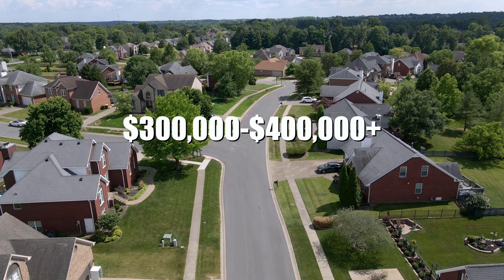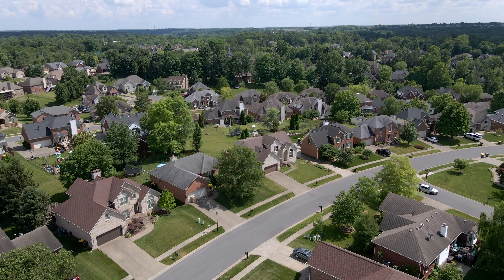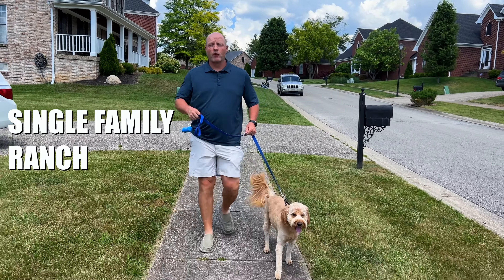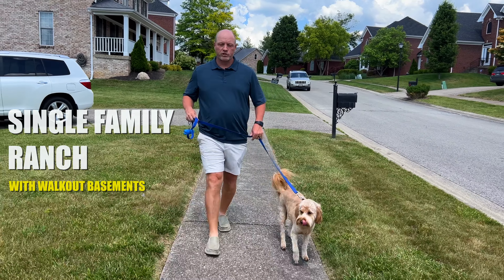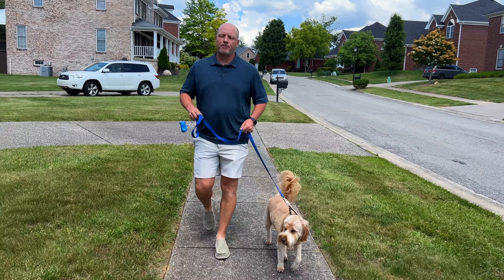Most of the homes in this neighborhood are going to sell between $300,000 up to the higher $400,000s. You're going to get all-brick homes with multiple floor plans — two-story homes, single-family ranches with walkout basements, and then what I call the Louisville floor plan, which is a one-and-a-half story with the first-floor master and the other bedrooms upstairs.